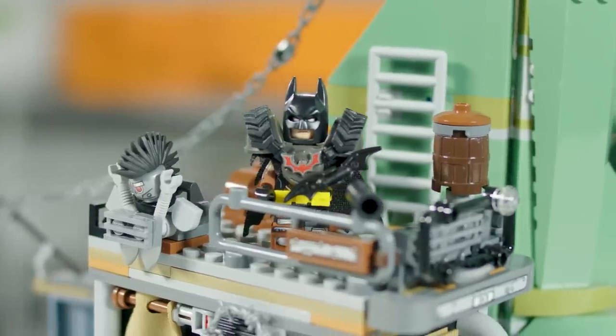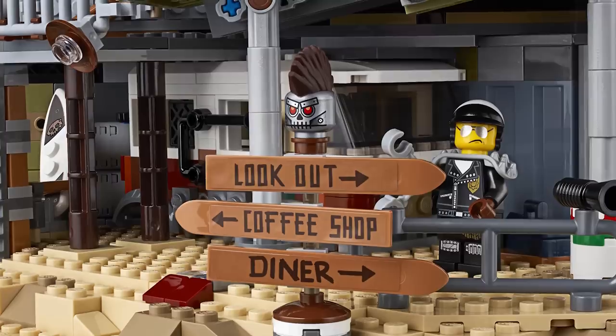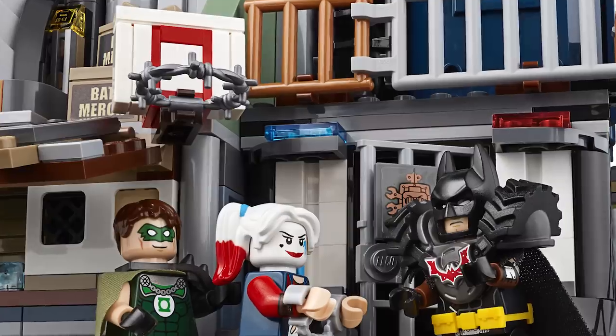We've also created some really fun new elements for the Lego Movie 2 — such as the armour for Batman, which gives him this apocalyptic feel, Wildstyle's goggles and hood, and bringing back classics such as the barbed wire for this set. I know people really get excited over these small details.